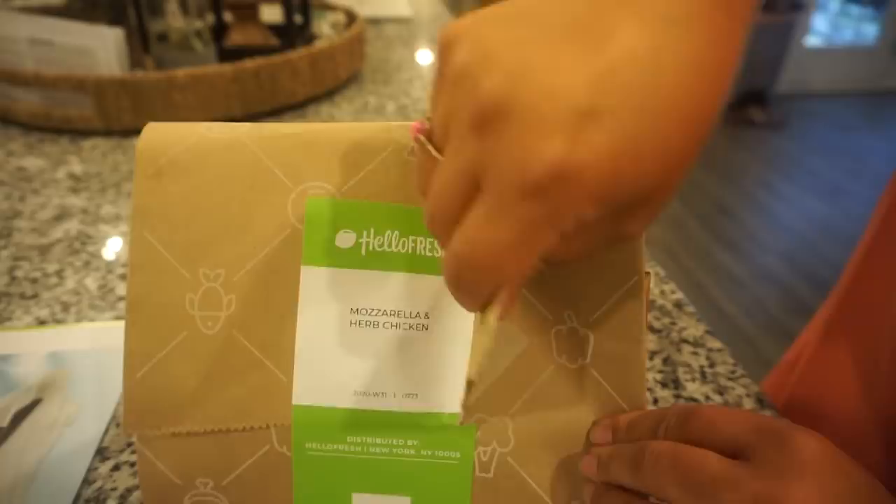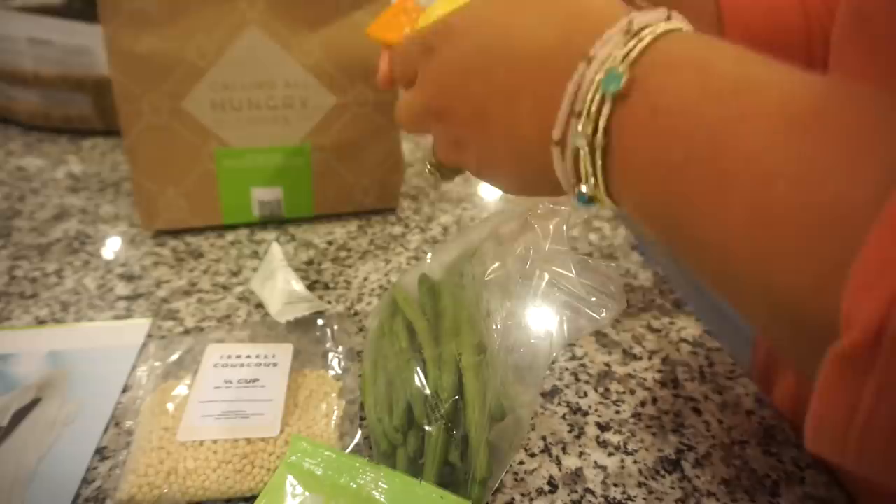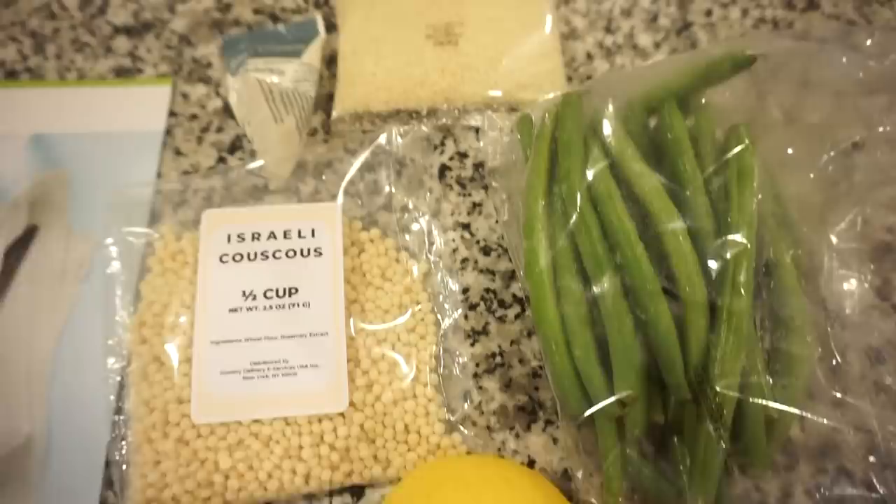Hello Fresh makes cooking at home fun, easy, and affordable — no wonder they are America's number one meal kit. The best part is most of their meals are done in about 30 minutes. So if you need something quick and easy on the table fast, Hello Fresh has got you covered, and I promise you every single meal will be delicious.